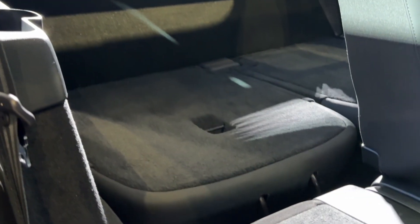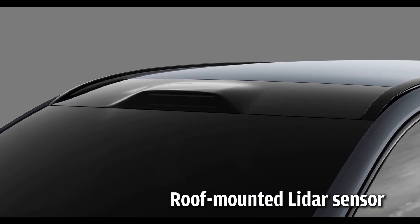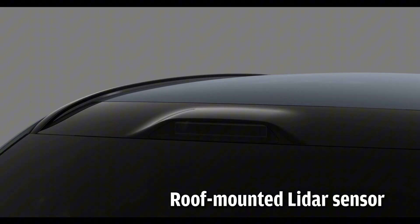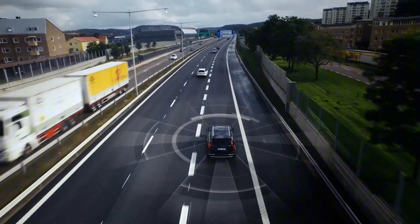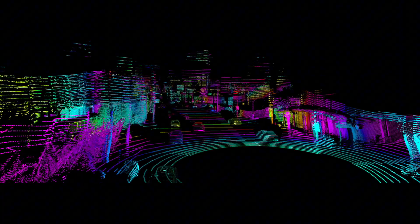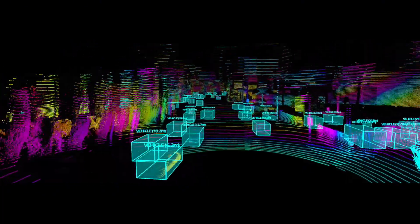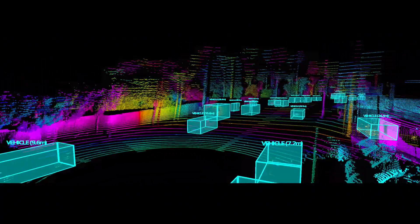Besides every possible ADAS feature aided by radars, cameras, and ultrasonic sensors, the EX90 also has LiDAR. LiDAR doesn't require light to operate — it uses pulse lasers to measure and map three-dimensional space to identify objects and surroundings in real-time.